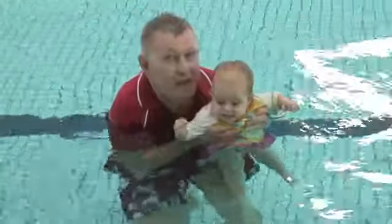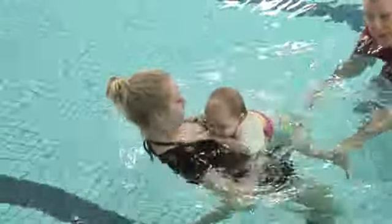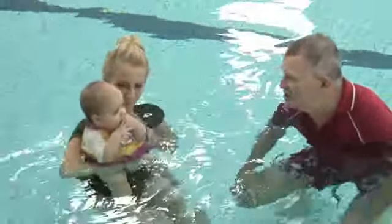Anika — ready, go. Up, down, in. Floats to mum. Pulls herself up. Very comfortable.